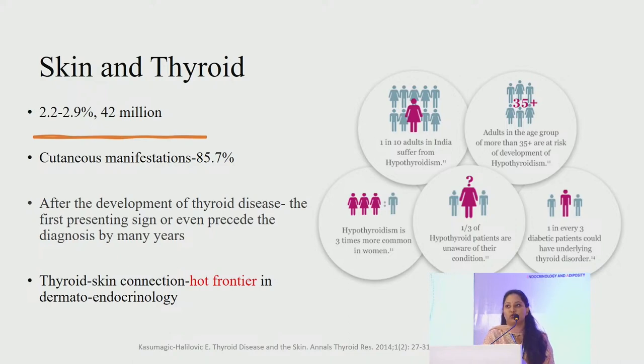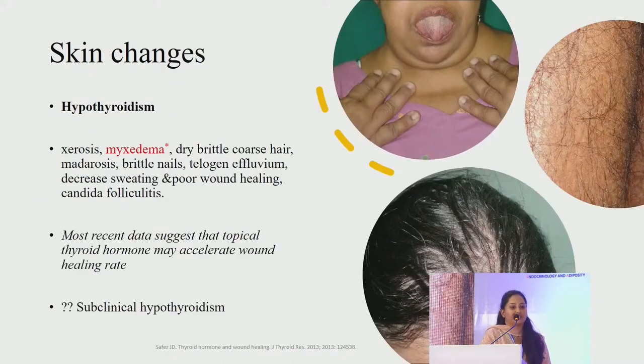Regarding skin and thyroid: the incidence and prevalence of thyroid disease is high. About 42 million Indian population is affected with thyroid disease, of which about 80 to 90% have cutaneous manifestations. These manifestations may develop after thyroid disease or could be the first presenting sign, preceding diagnosis by many years. The thyroid-skin connection is a hot frontier in dermato-endocrinology. Typical changes seen in hypothyroidism are xerosis, dry and coarse skin due to vasoconstriction.